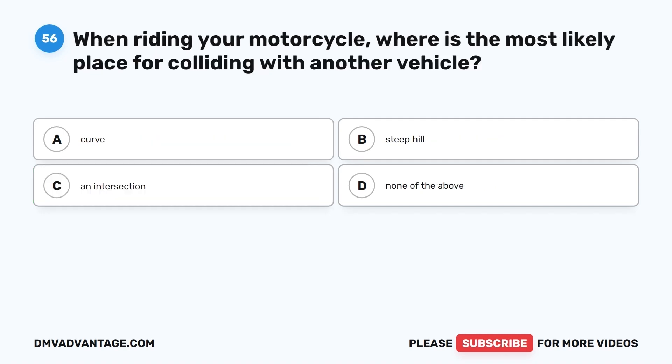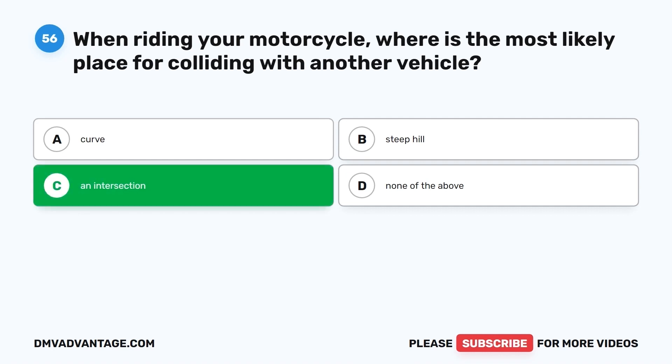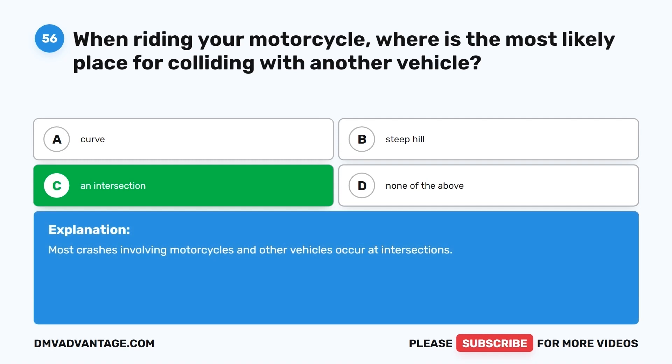Question 56. When riding your motorcycle, where is the most likely place for colliding with another vehicle? A. Curve. B. Steep hill. C. An intersection. D. None of the above. The correct answer is C, an intersection. Most crashes involving motorcycles and other vehicles occur at intersections.